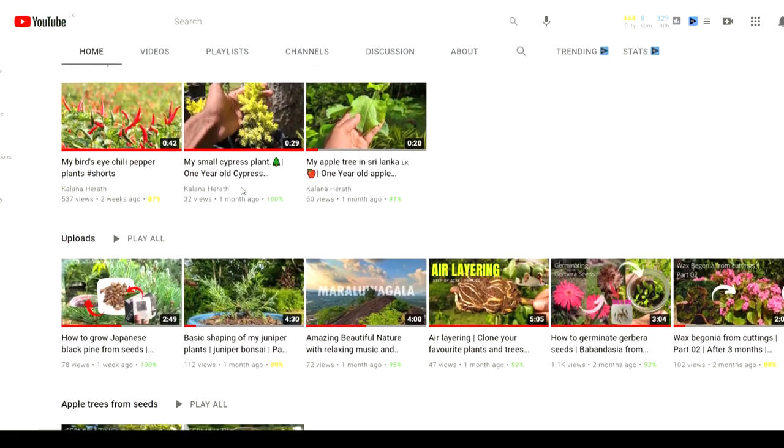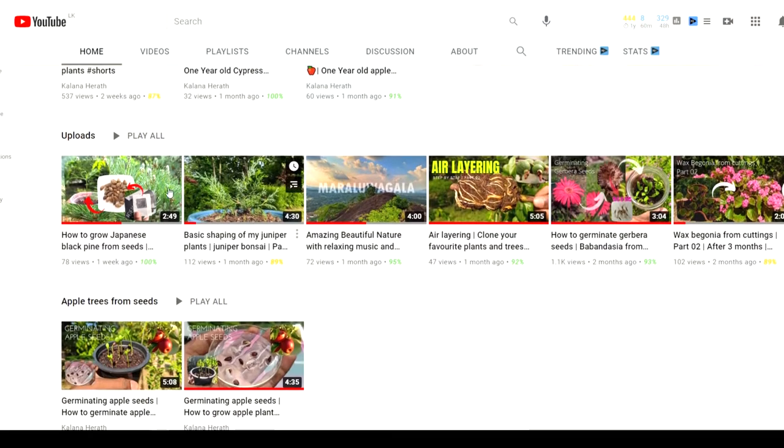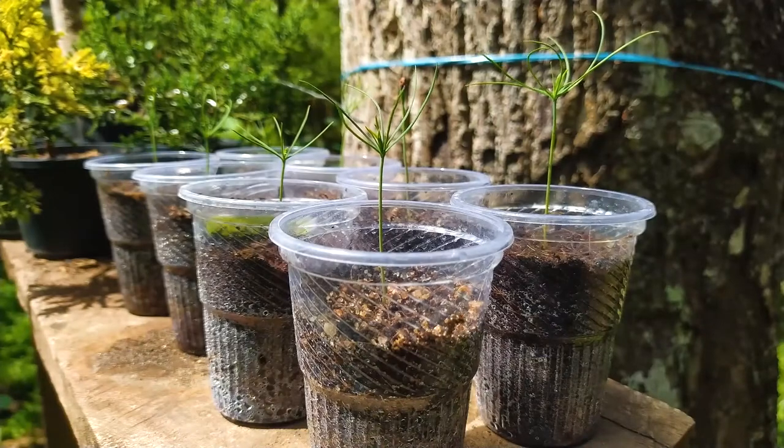I also got a good germination rate from Japanese black pine seeds. If you are interested, watch that video too — the link is in the video description.